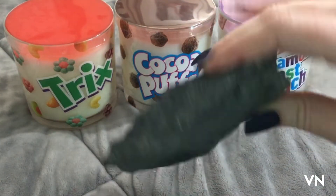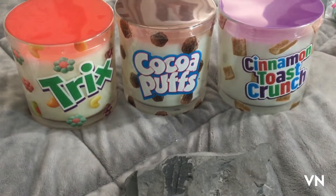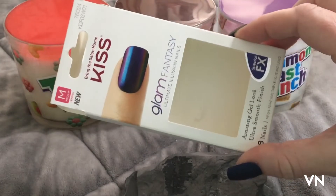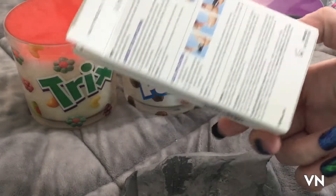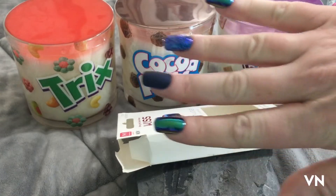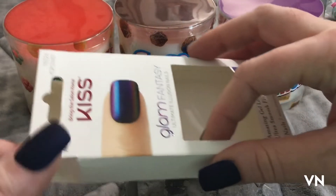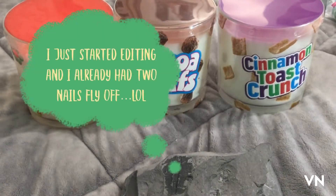I put on nails that I got at TJ Maxx or Ross. I put this set on because they look really cool. They were $4.99 but I put them on crooked, and I'm pretty much waiting for them to fly off. So that's fun.